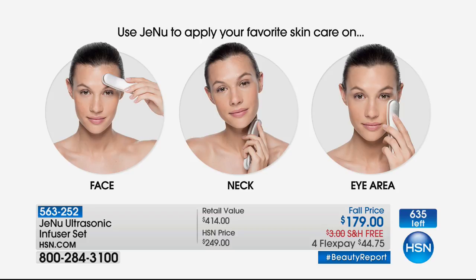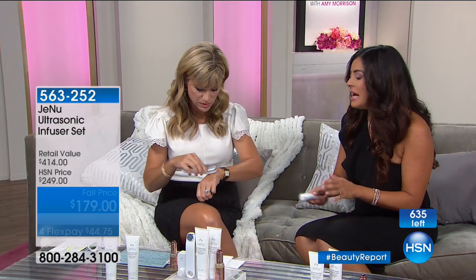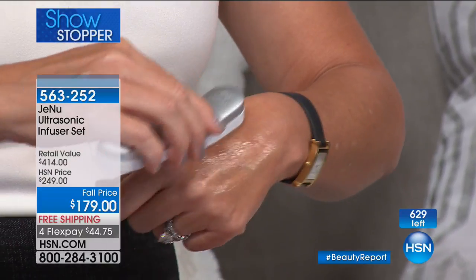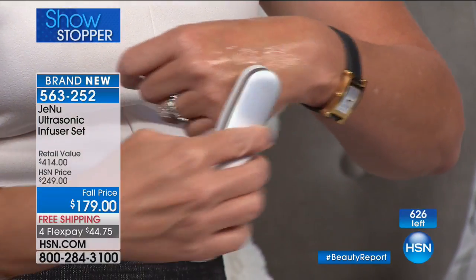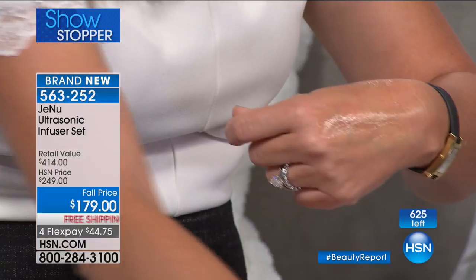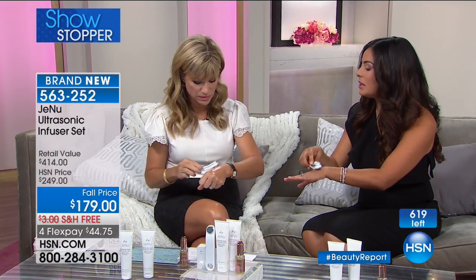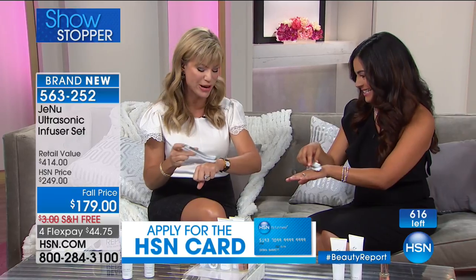You can't use it without the ultrasound gel — it's just like in a hospital. When you get ultrasound done, they put this cold gel on. Ours is naturally derived and it actually feels amazing on your skin. Your serum goes on first, and then you apply the gel, because that's what's going to give you the slip and the glide. It's the Conductor — it's going to drive it all into your skin.